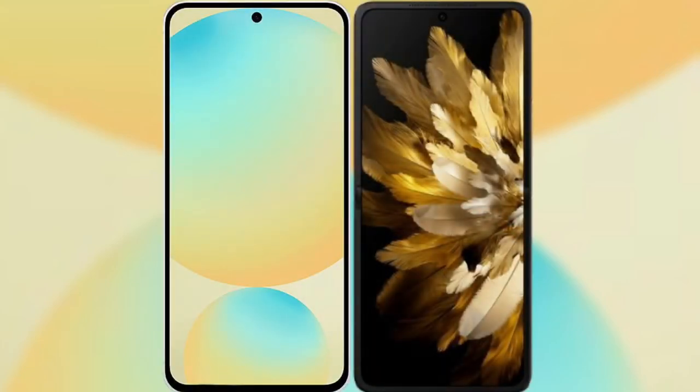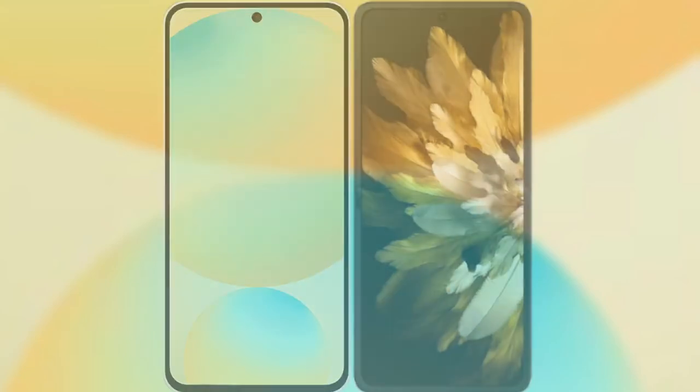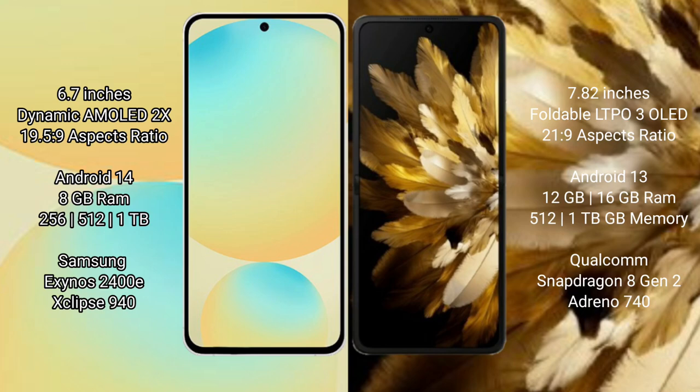Comparing the Samsung Galaxy S24 FE with the Oppo Find N3. The Samsung Galaxy S24 FE features a 6.7-inch Dynamic AMOLED display with an aspect ratio of 19.5:9. The Oppo Find N3 features a 7.82-inch foldable LTPO OLED display with an aspect ratio of 21.9:9.